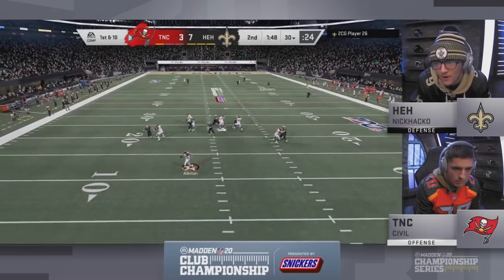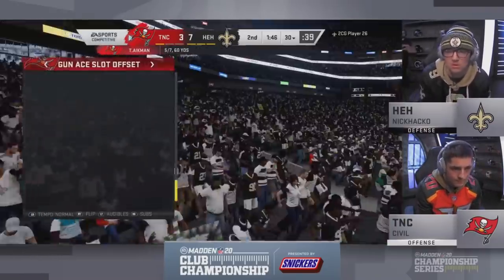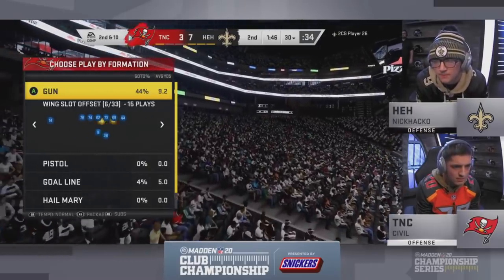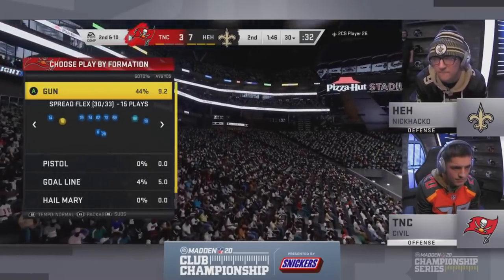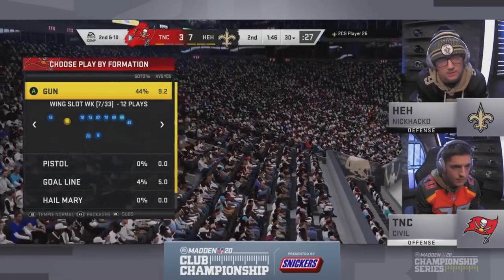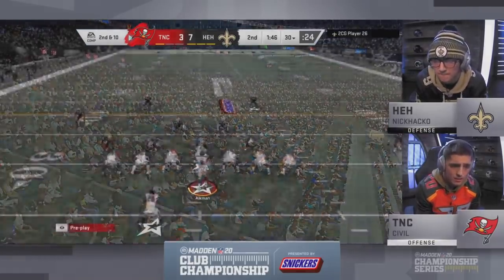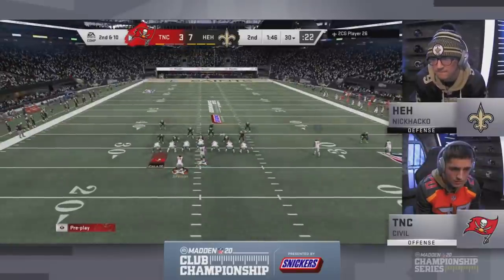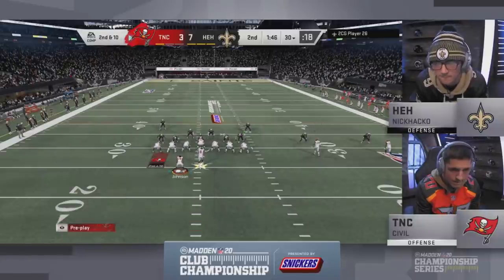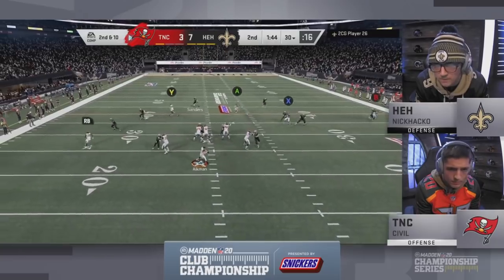Under two minutes to go in the second quarter. Aikman will just throw it away. Civil doesn't really have a high-powered offense — he has a very good offense, but not plays that gain a bunch of yards quickly. He's got to work the ball down the field. If Nick Hacko plays some coverage defense, it's going to be really tough for Civil to get points before halftime.